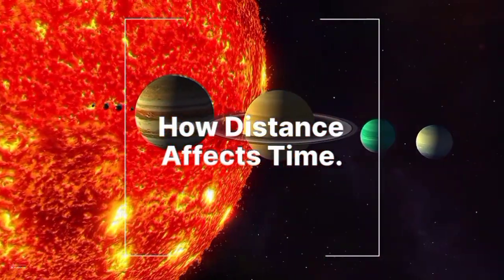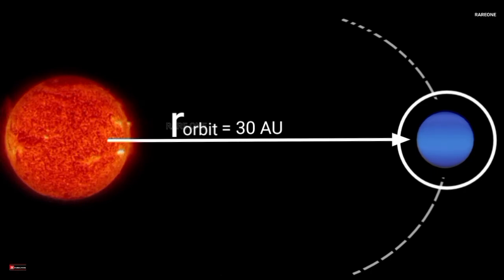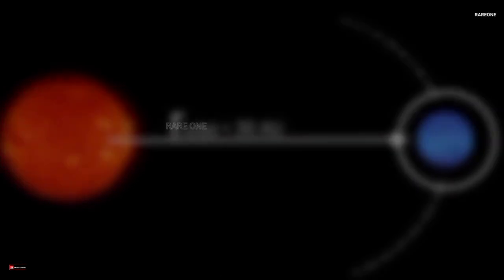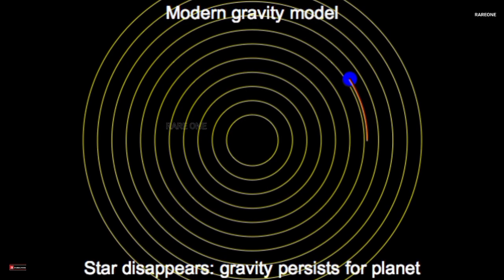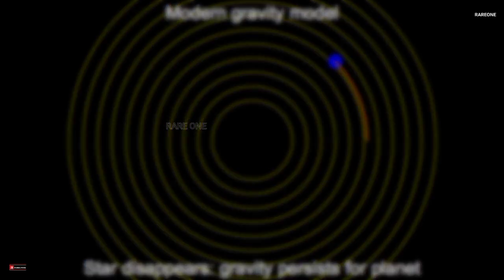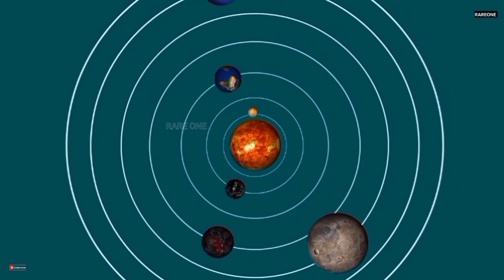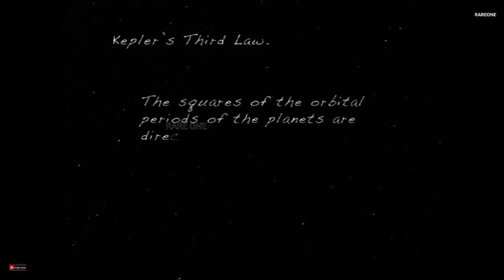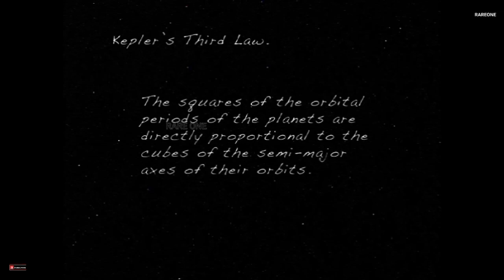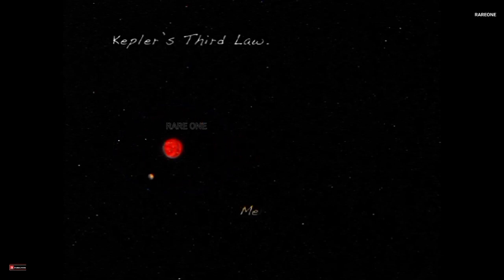A planet's distance from the Sun plays a huge role in the length of its year. The farther a planet is, the longer it takes to complete its orbit. Why? Because the Sun's gravitational pull weakens with distance. This means outer planets move more slowly and travel along much larger orbital paths. It's like a cosmic highway — the planets closest to the Sun are in the fast lanes, zipping around quickly, while the outer planets cruise along more leisurely. This concept is beautifully captured in Kepler's third law of planetary motion, which tells us that the time a planet takes to orbit the Sun increases with its distance from the Sun.